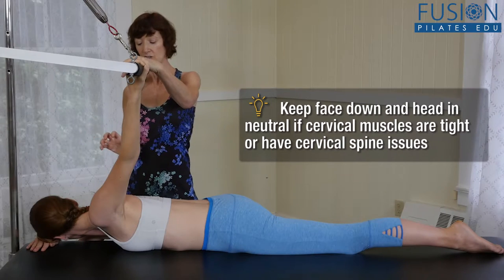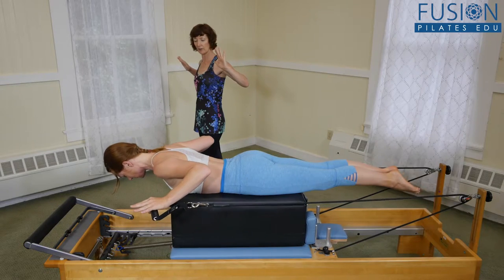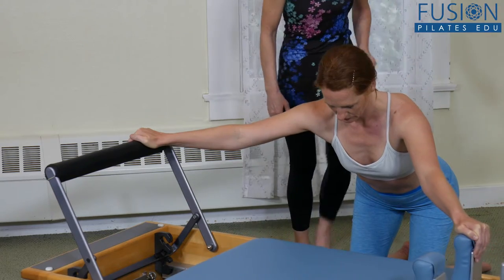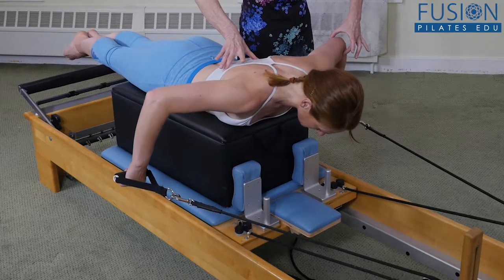You'll then learn how to detect imbalanced movement patterns in the shoulder girdle, how to release tight muscles that may interfere with function, and how to introduce your clients to new movement patterns and exercises that will build flexibility and strength throughout the shoulder girdle.